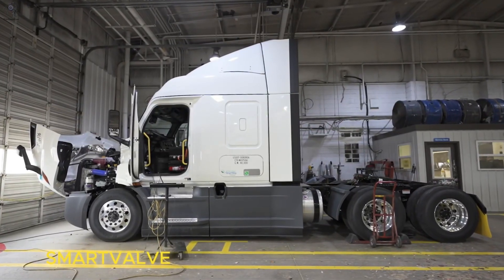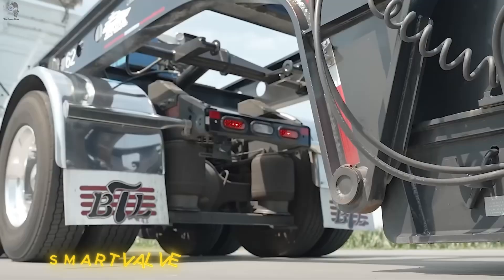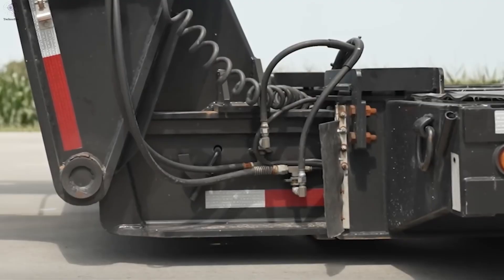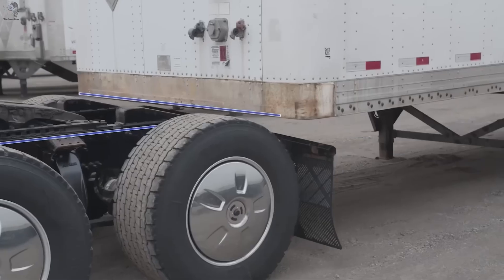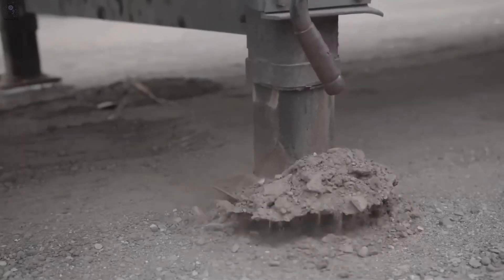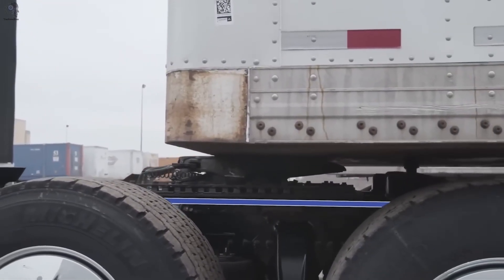Even with high-tech cameras and smart safety systems, some problems still come down to the perfect connection. That's where SmartWolf comes in — an intelligent electronic controller designed to make every truck and trailer coupling flawless. No more guessing, no more manual adjustments. SmartWolf automatically aligns the tractor to the ideal coupling height: smooth, precise, effortless.